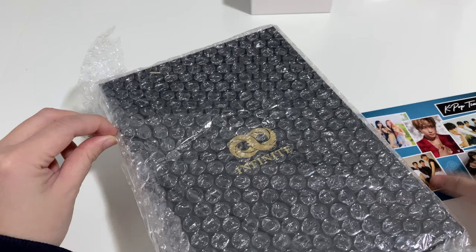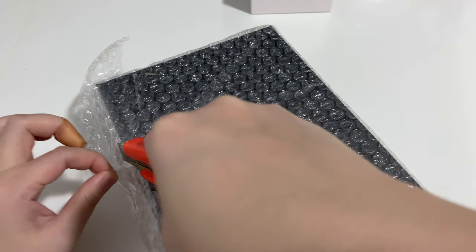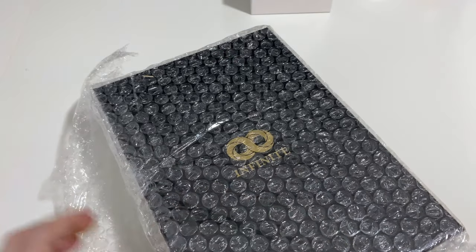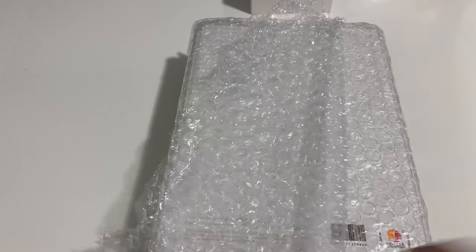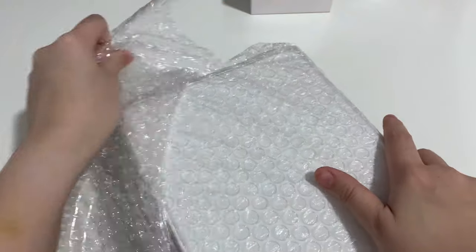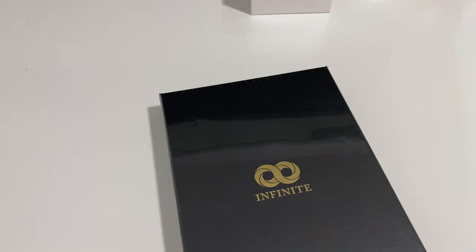I finally received it and as you can see I got it from Kpoptime. There were some pre-order benefits such as the posters but I didn't get that. That's okay. So there are two versions of the album — I think it's just a V version, but if they have a proper name I will let you know. I think it's Black and White maybe, I'm not sure. But this will be my first two Infinite albums, so this is very exciting.